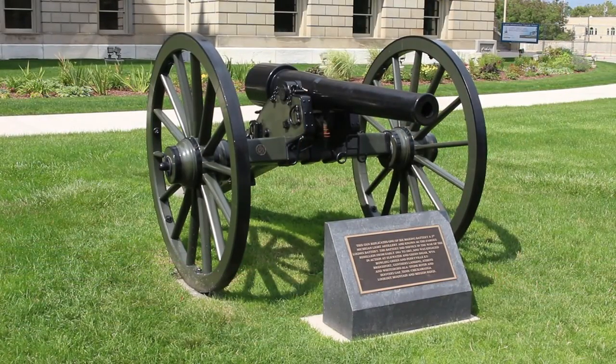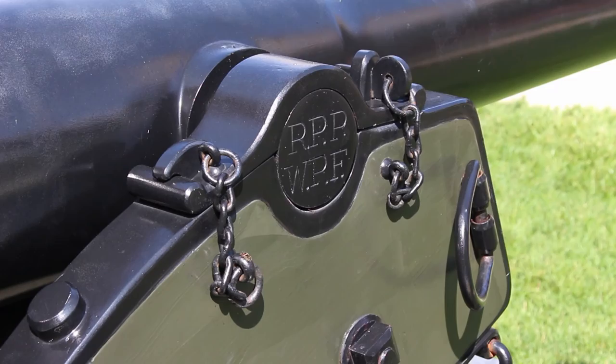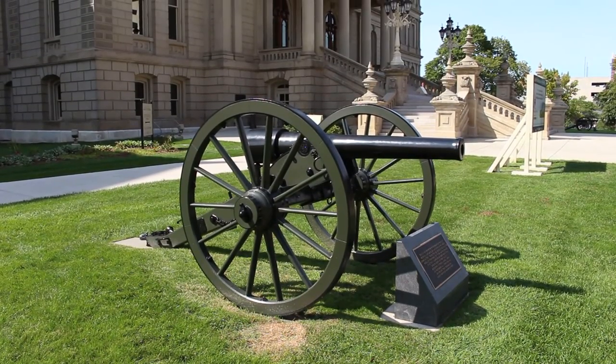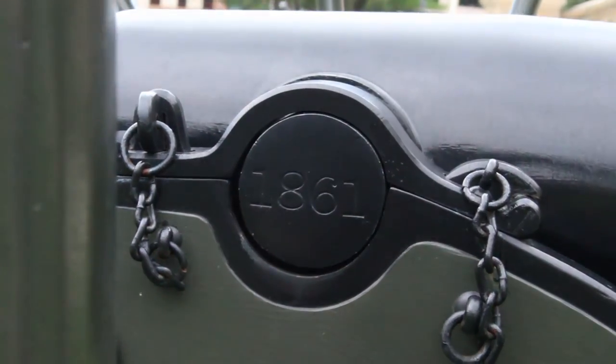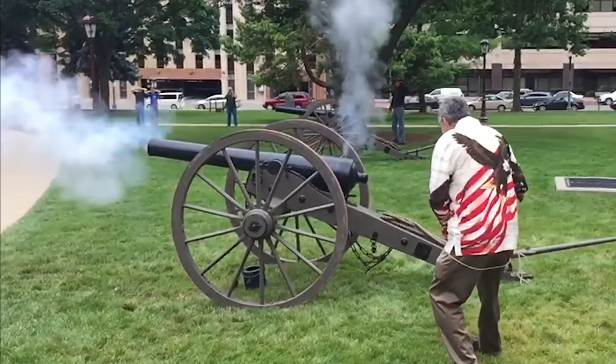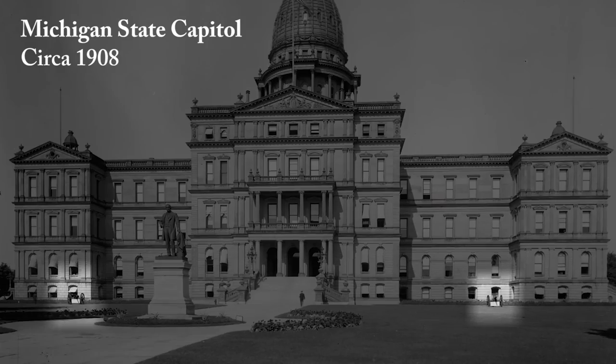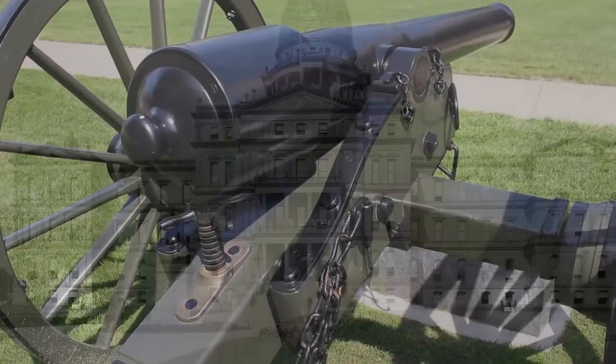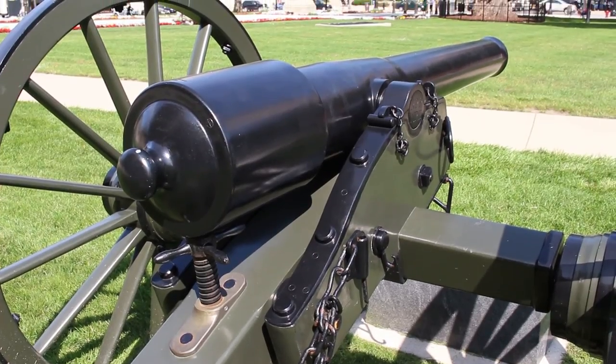Flanking the walkway that leads to the capitol's front entrance are replicas of two Civil War cannons deployed by the state's famed Loomis Battery. In August of 2015, these were placed in the spot where the originals once stood after the Civil War. The originals are believed to have been lost to a scrap metal drive and melted down for use during World War II.